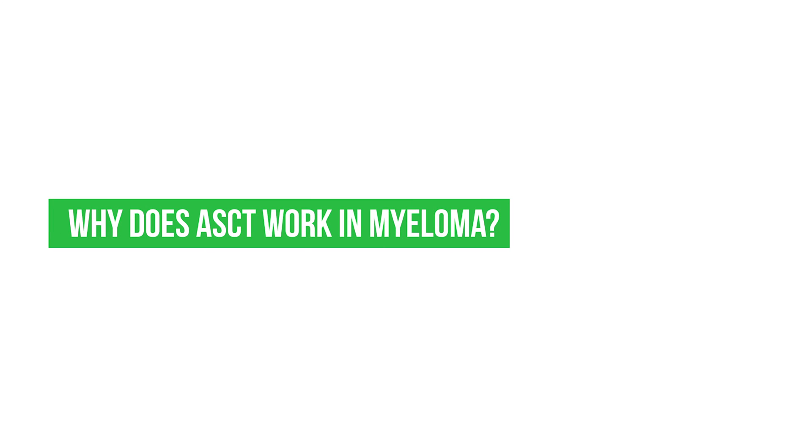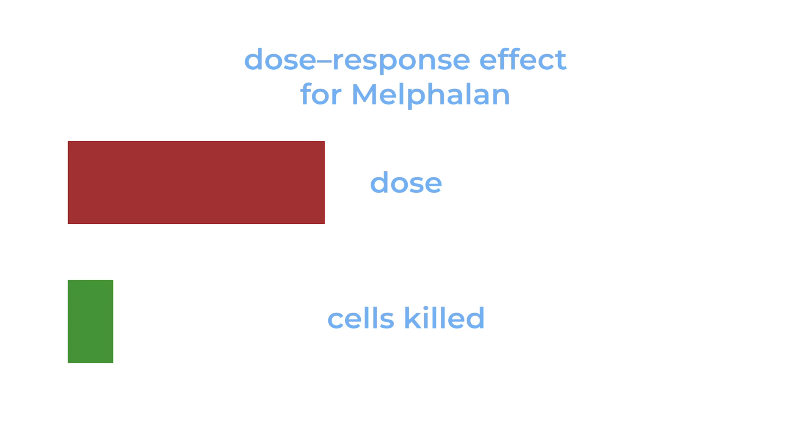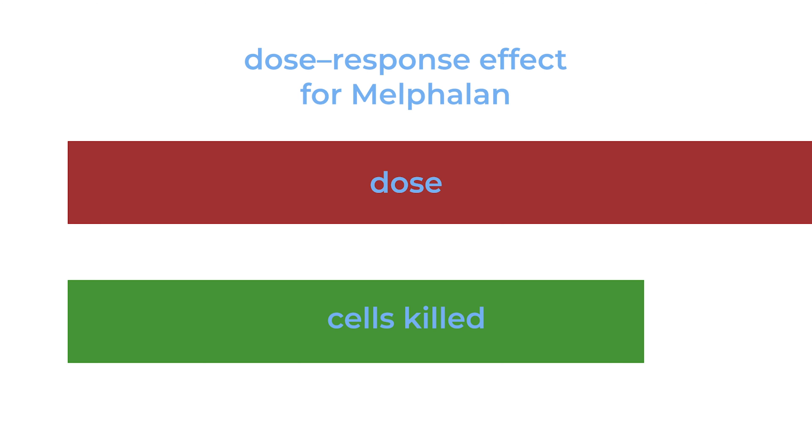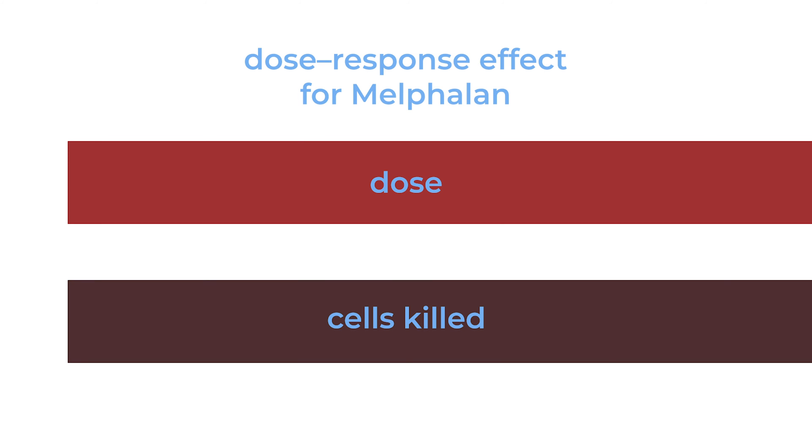Why does autologous stem cell transplantation work in myeloma? Stem cell transplants work when a treatment applied at high dose kills myeloma cells proportionally more. We have a drug called melphalan, which was probably the first chemotherapy that worked for myeloma. People found that there is a dose-response effect for melphalan — you give a higher dose, more cells get killed. At higher doses, melphalan destroys the normal cells in the bone marrow too much and the bone marrow doesn't recover, so we need normal stem cells to rescue the person from that high dose of chemotherapy.